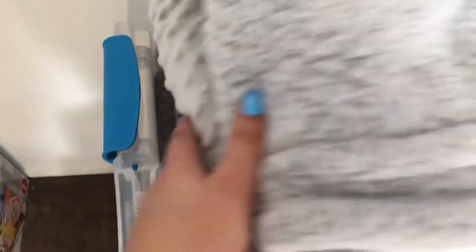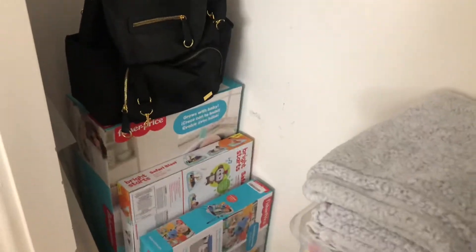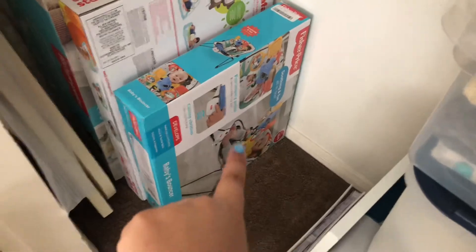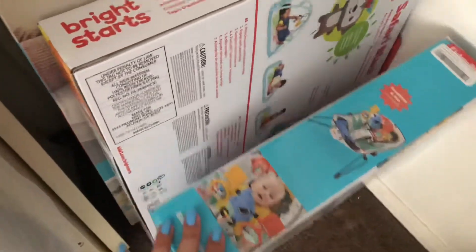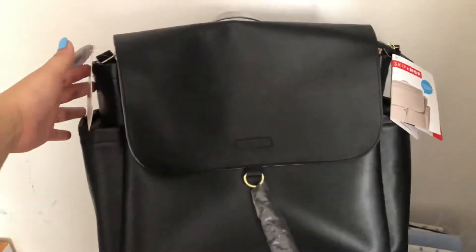Over here I have all his thick blankets, just so it's not all clogged up. Here are more receiving blankets, and down here are all the bigger size diapers I have stored in this little storage thing. Then over here are just some play things and baby bouncers — obviously he's still too young for those. This is his diaper bag.